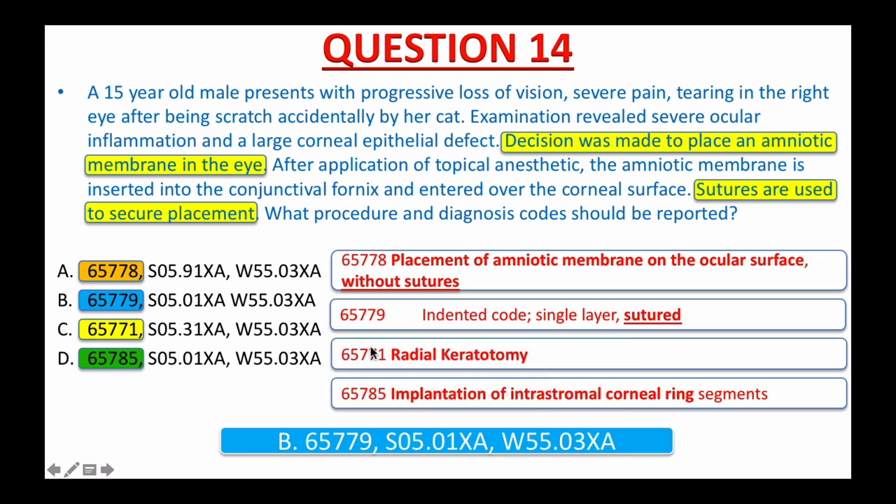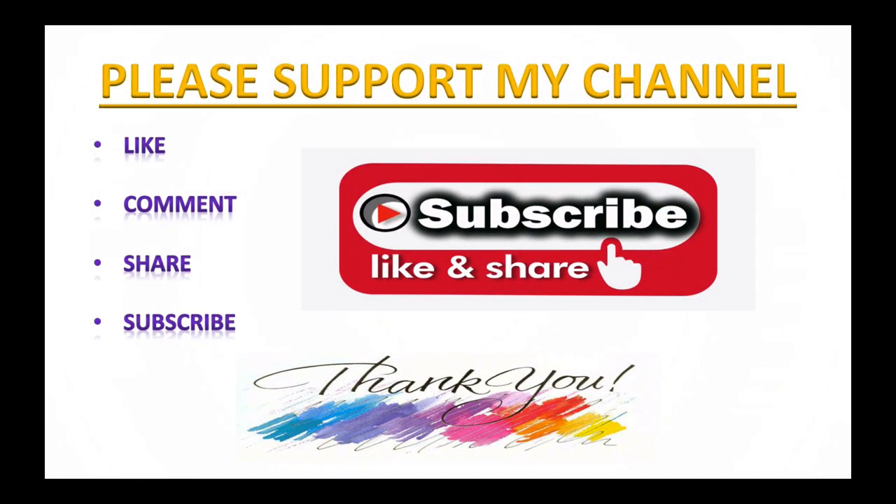I hope that you have learned something new and valuable for coding today. That is all for now. Thank you so much for watching, for liking, and for sharing this video. If you find this video helpful, informative, and easy to learn, or if you have any suggestions, please leave me a comment below. The more positive comments you leave, the better chance my videos will be seen by other people. Until next time, have a great day.